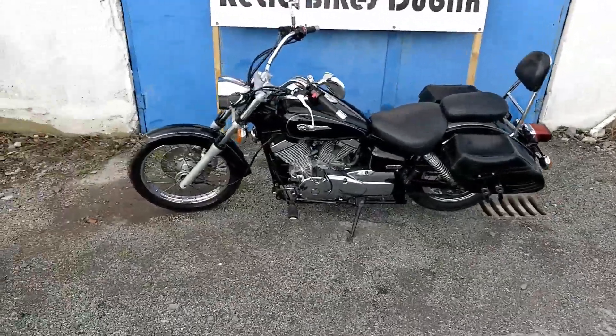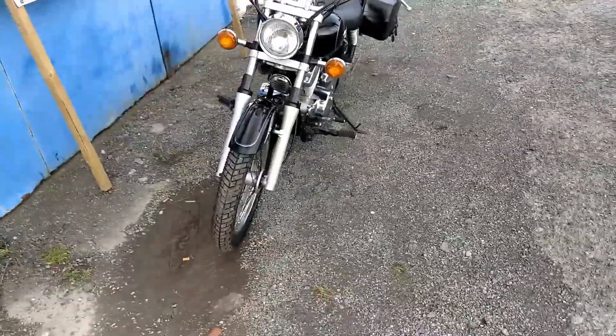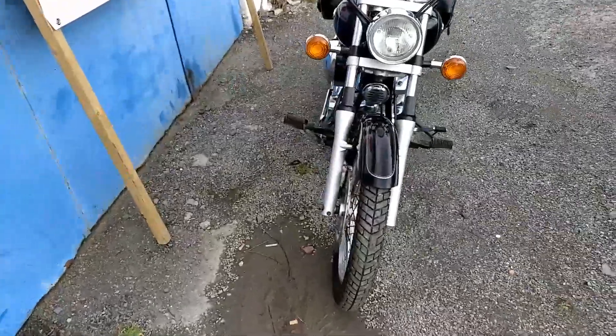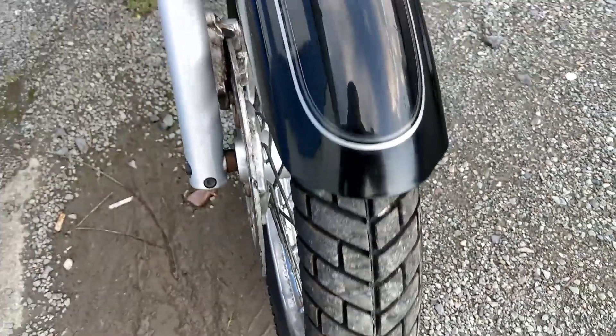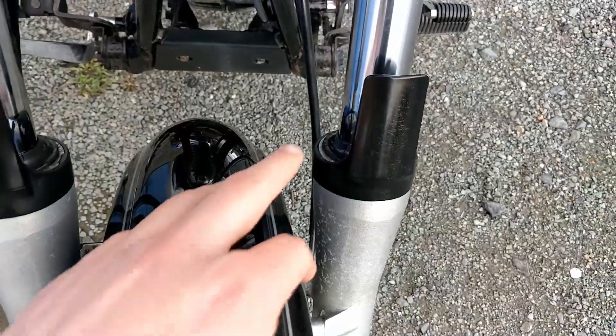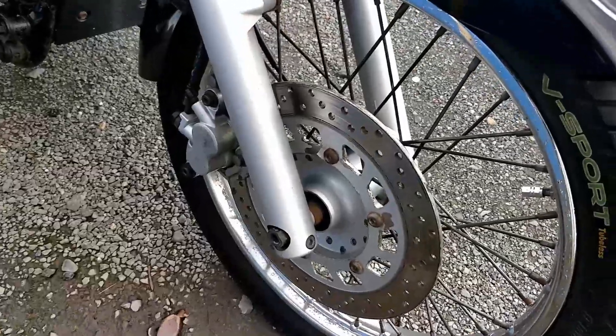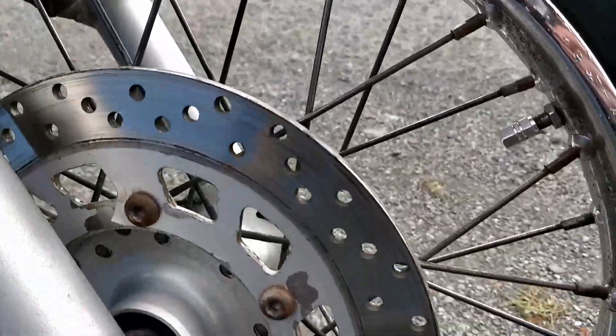This is a Yamaha Dragster 250, the V-twin, in really nice condition. As you can see, the front tyre here is brand new from the mudguard. The front forks are in really good condition as well, and the front disc here is nice.